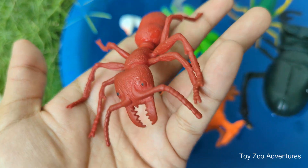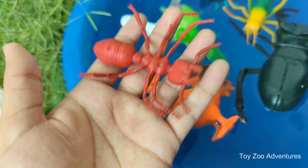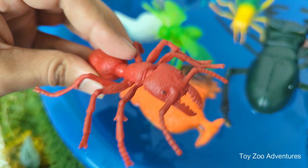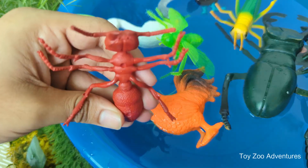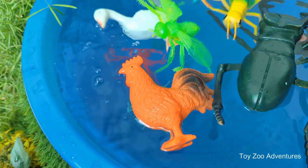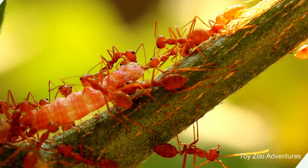Ants communicate with their antennas. They use their antennas to smell, touch, and talk to other ants by tapping and sharing smells. Ants live underground or in trees, building tunnels and chambers to sleep, store food, and raise their young.